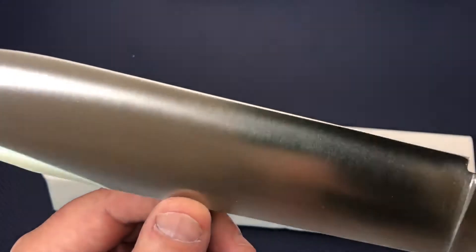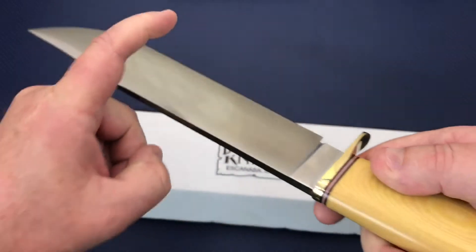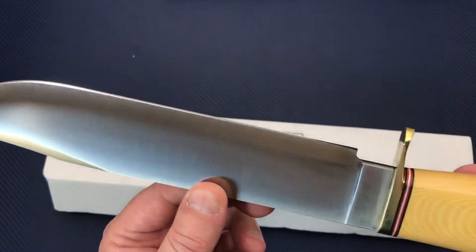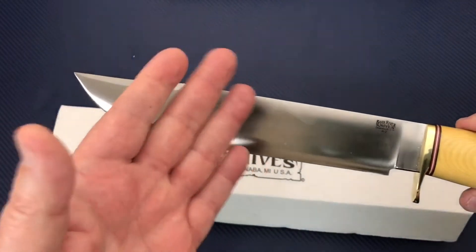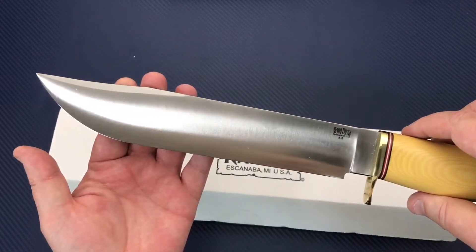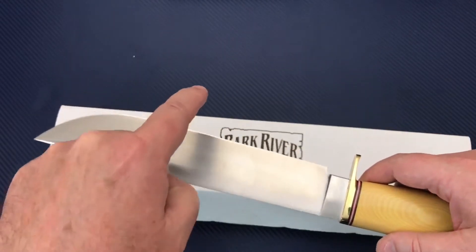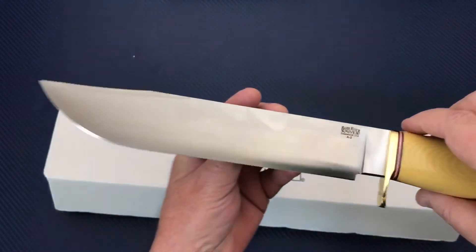I think these are convex grinds — it's a curved grind coming up on that edge, so you can't just flat stone it. With your KME sharpening system — I'm talking terms you may not be familiar with — they make a convex rod now for the KME system. It's a fixed sharpening system where you can maintain a convex edge.